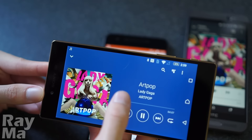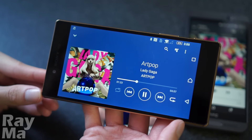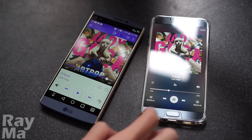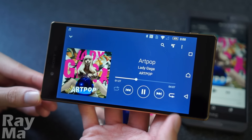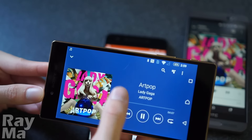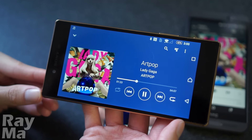The loudspeakers. Even though the Z5 Premium packs two front-facing speakers, the clarity, bass, and volume are not as good as the Note 5. But it gives a better video watching and gaming experience anyway.